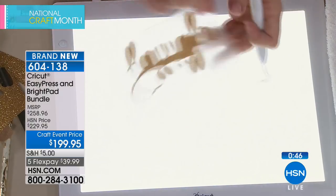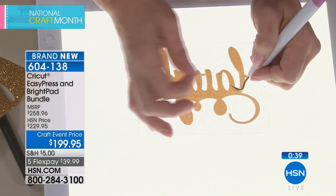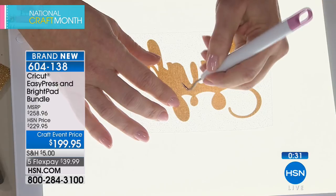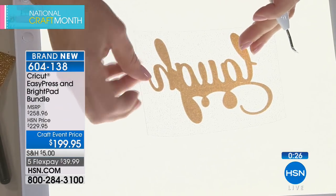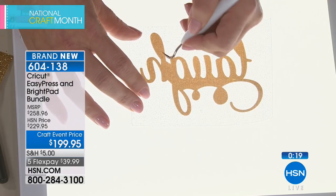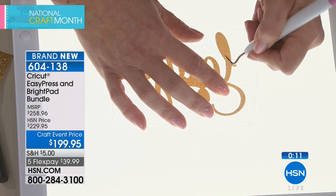Weeding is demonstrated with the word 'laugh' — you remove the counters of each letter so you know exactly what to iron on. The Bright Pad shows the cuts clearly so you always know how to proceed, even with complex lettering. Without the Bright Pad, you simply cannot see the cuts in materials like glitter vinyl. The Easy Press is also ready and will shut off automatically after 10 minutes of inactivity.